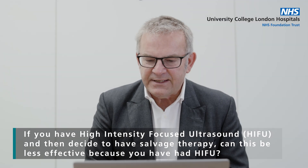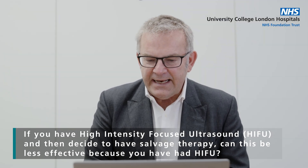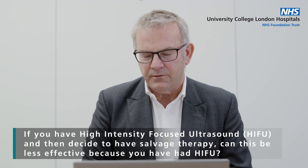If you have HIFU and then decide to have salvage therapy, can this be less effective because you've had HIFU? This is a really important question. The easiest surgery is obviously the first time you do surgery. If you've done anything to the prostate before, it makes the surgery a little bit more difficult.